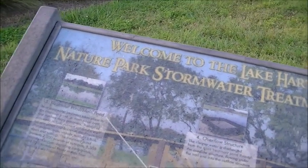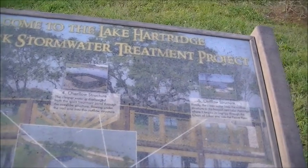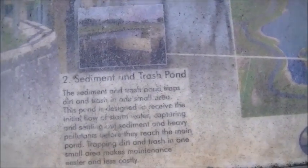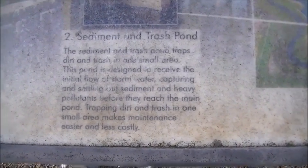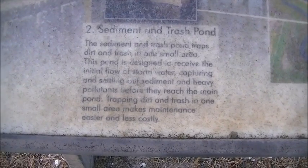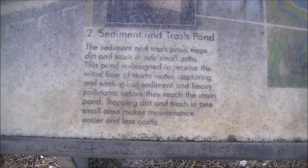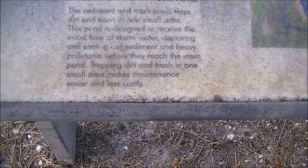Here's another one — it might be a little hard for you to see, it's really dirty. It says: 'Welcome to the Lake Hartridge Nature Park Stormwater Treatment Project.' Inflow Structure — the inflow structure brings diverted stormwater from existing pipes into the sediment pond. The sediment and trash pond traps dirt and trash in one small area. This pond is designed to receive issue flow of stormwater, capturing and settling out sediment and heavy fluids before they reach the main pond. Trapping dirt and trash in one small area makes maintenance easier and less costly.